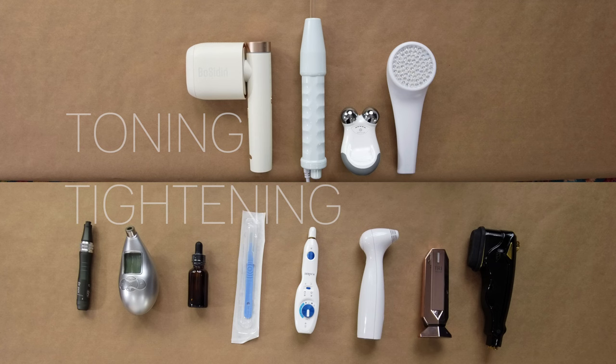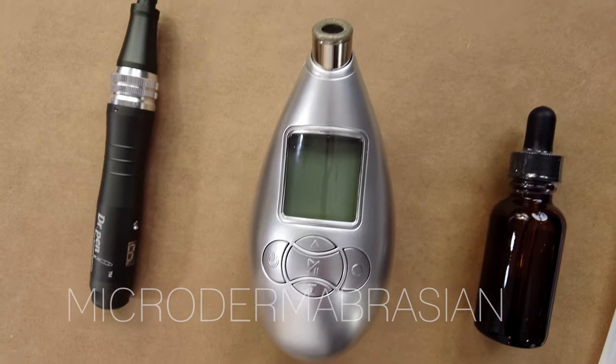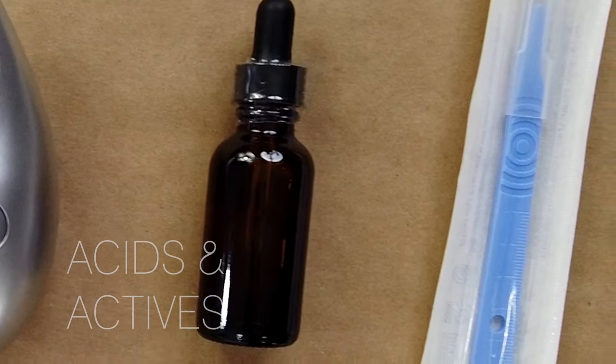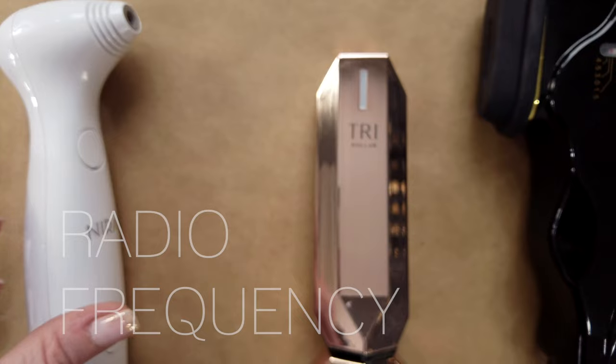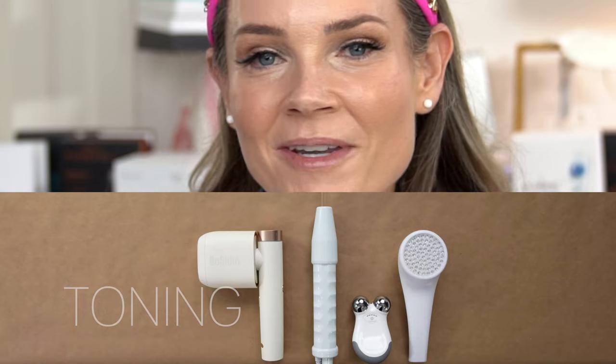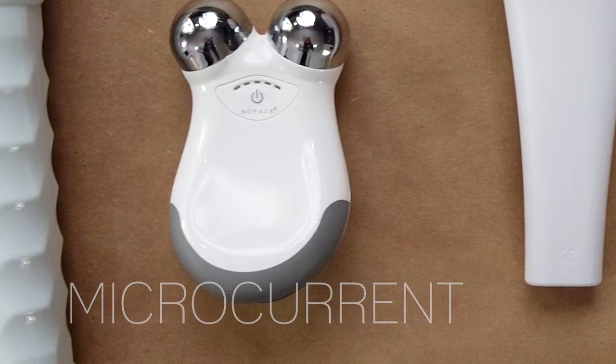Not every device is triggering collagen induction, however most devices will claim they tighten the skin. I've broken devices into skin tightening versus skin toning. Skin tightening devices are microneedling, microdermabrasion, acid peels, actives, dermaplaning, ablative lasers like the Plumon, non-ablative lasers like the Neera, radiofrequency, and HIFU. For skin toning we have intense pulse light (IPL), high frequency, microcurrent, and LED.